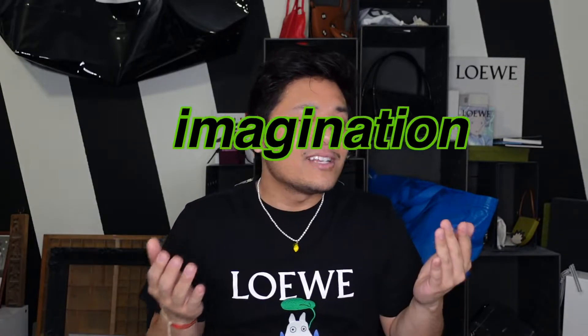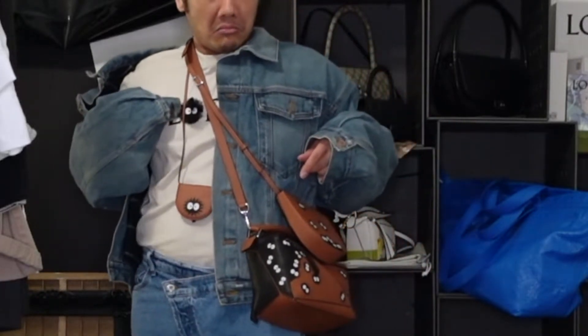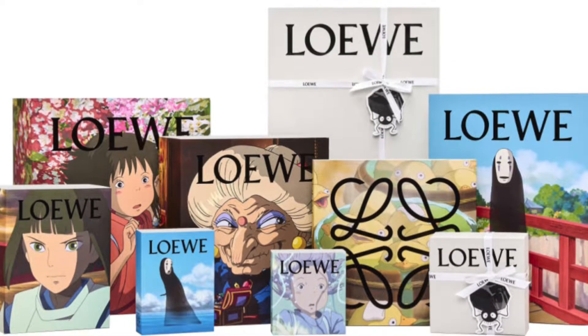For today's video, I thought I would use my imagination and my mediocre Photoshop skills to talk about what I want to see from the next Studio Ghibli Loewe collab. I am a huge fan of Loewe and also a huge fan of Studio Ghibli. The fact that they did collaborations really blew my mind when it first came out, and then the fact that they did another one also blew my mind.